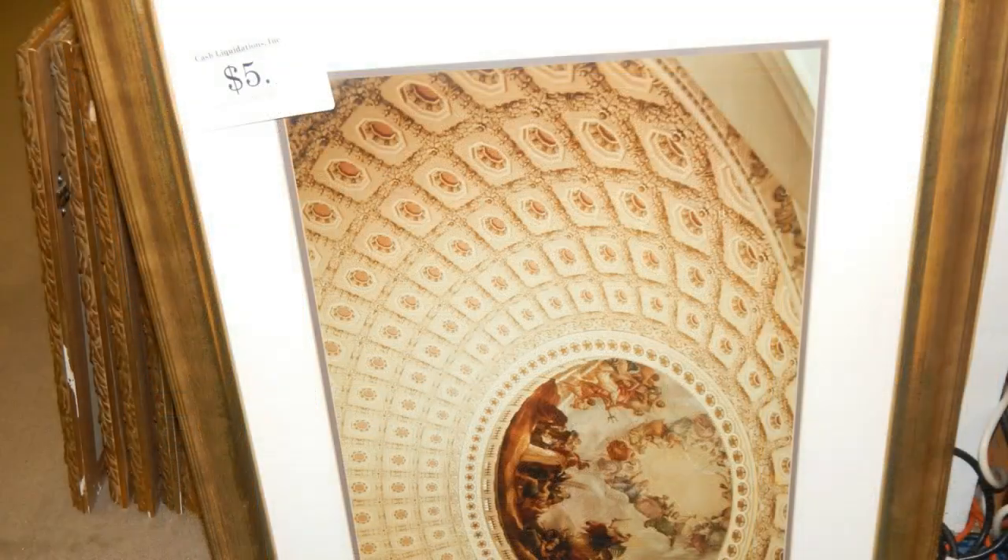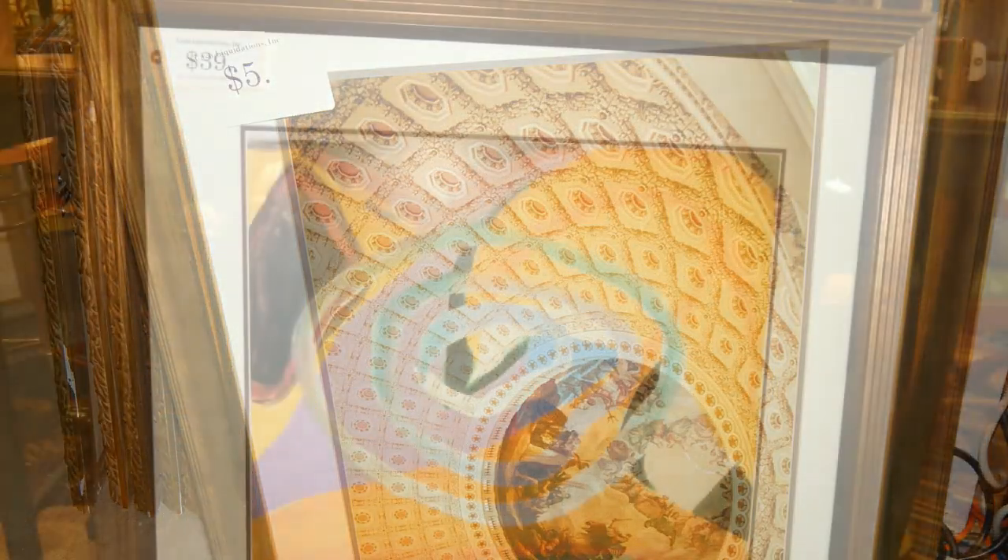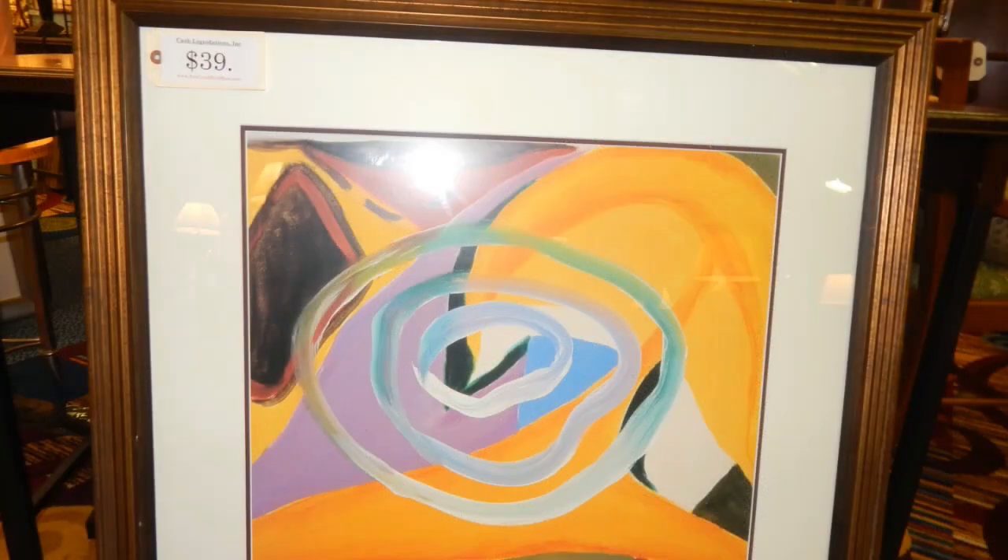The good thing about these pictures is they're already matted, framed, and ready to be placed on the wall.